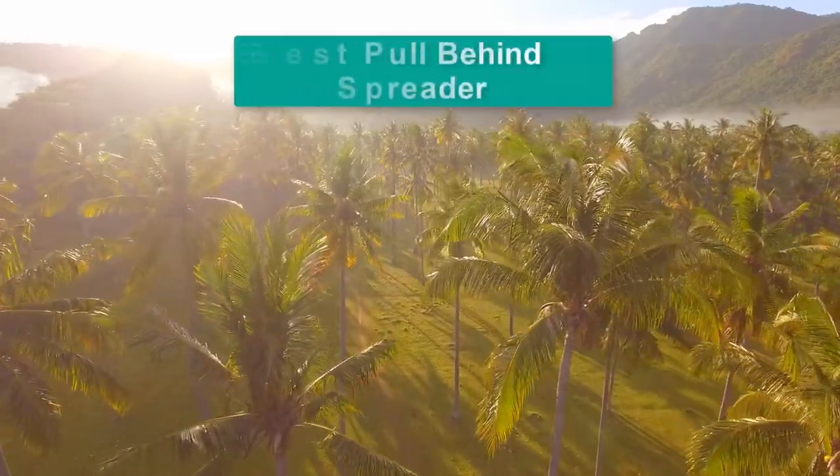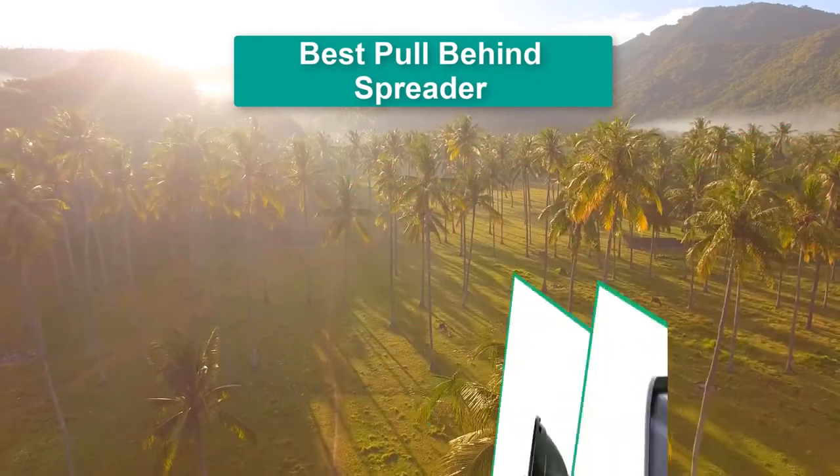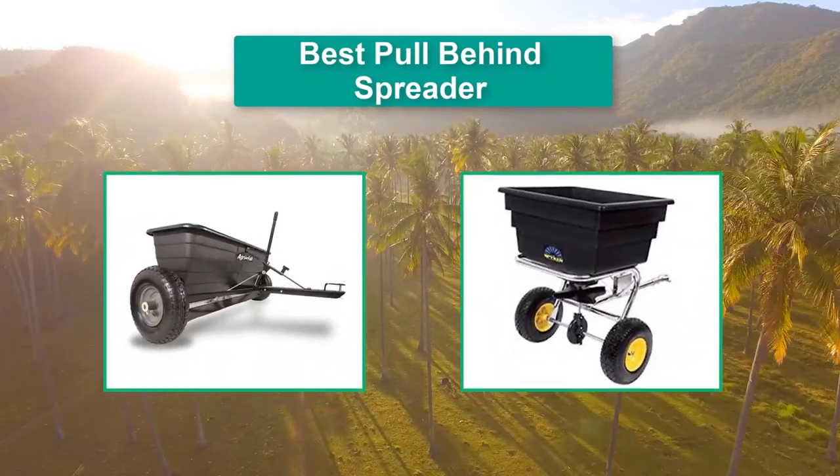Hello guys, welcome back to Top Home Guide. Today I am going to talk in this video about the best pull-behind spreader that you should buy.